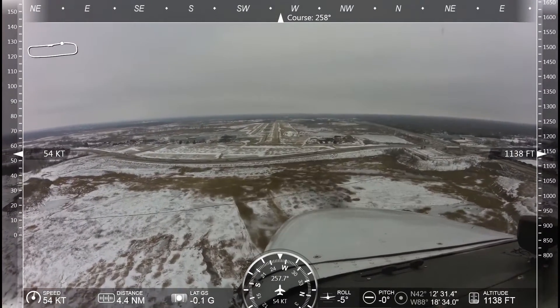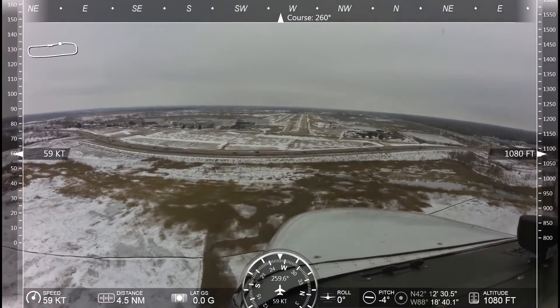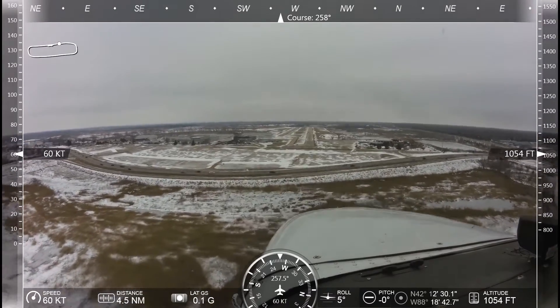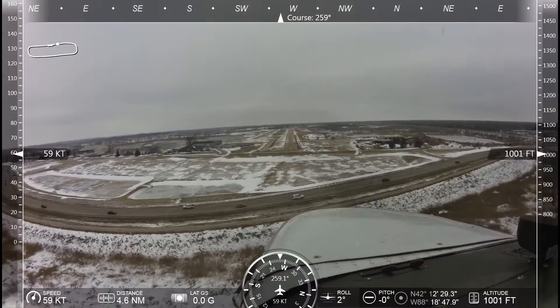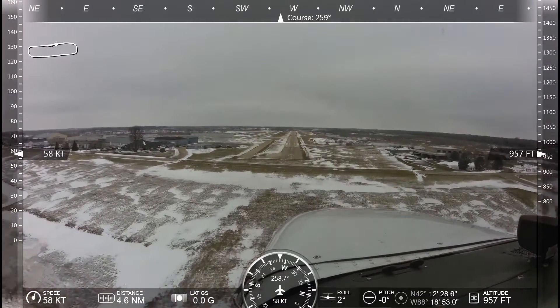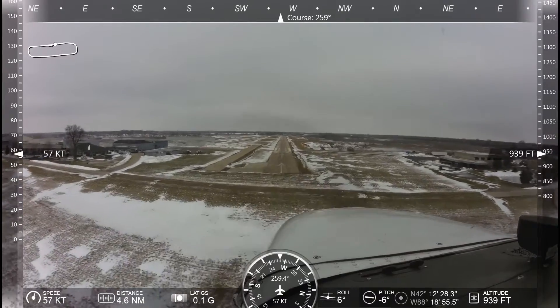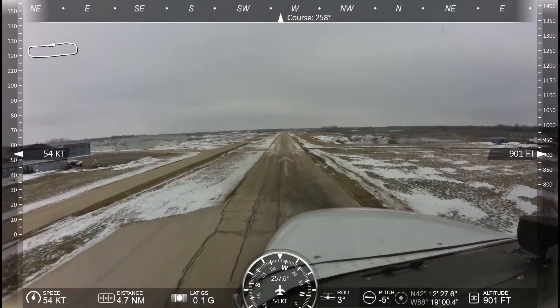I'll keep the airspeed a little bit hot. The reason for that is because we don't want to drop out of the sky if that wind dies down. The runway is definitely made.